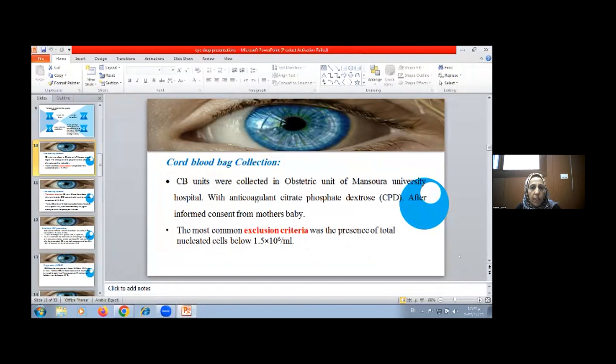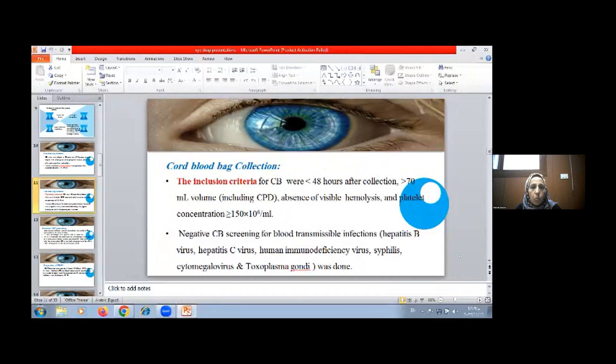Cord blood platelet collection was collected in the obstetric unit at Mansoura University Hospital with anticoagulant citrate phosphate dextrose after informed consent from the mother. The most common exclusion criteria included cord blood with total nucleated cells greater than 1.5 million per ml. Inclusion criteria required collection not more than 48 hours prior, volume of bag more than 70 ml, absence of visible hemolysis, and platelet concentration more than 150 million per ml. Negative cord blood screening for hepatitis B virus, hepatitis C virus, cytomegalovirus, and toxoplasma was performed.